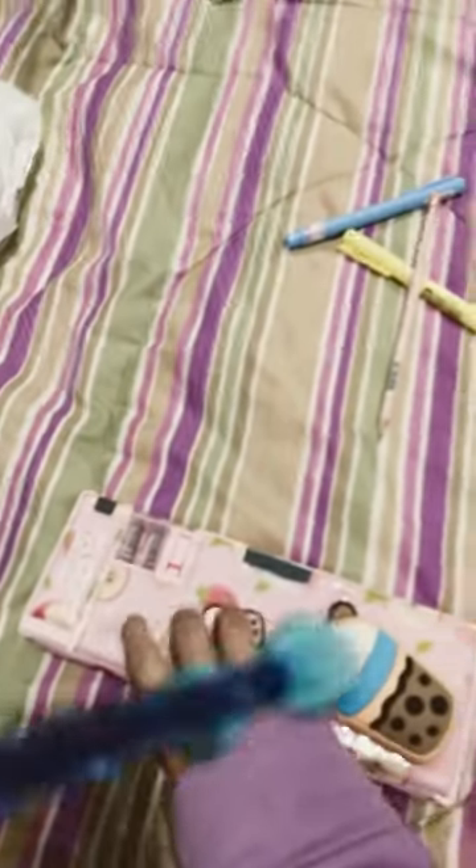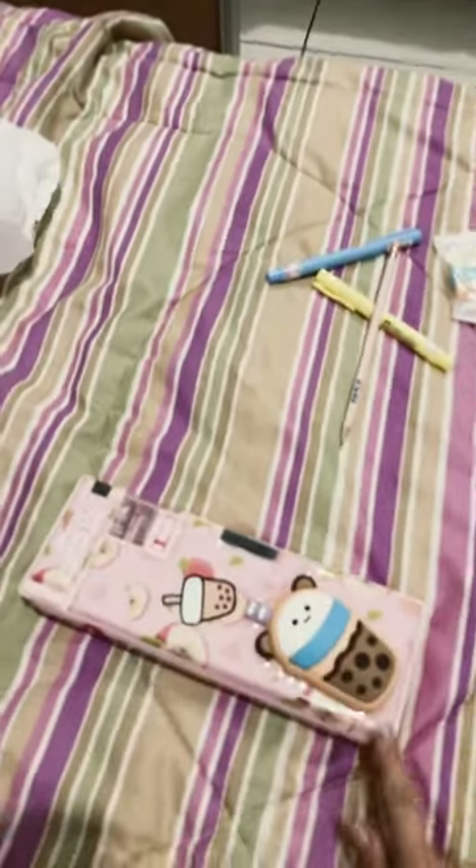Now I'm going to show you something else that I got. I got a charcoal face mask and some clips for my hair. This is my pencil case — cute! Guys, I'm sorry, but not everything is gonna fit in this video, so I'm gonna make a part two.